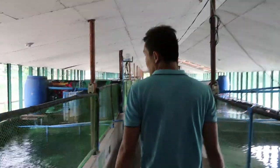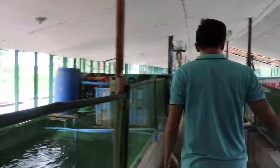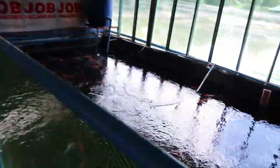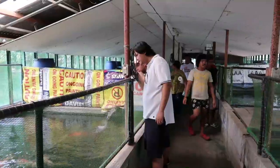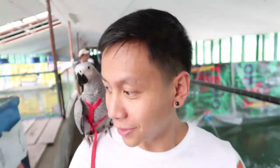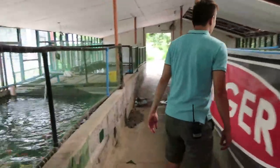Guys, this place just goes on and on — more koi. What a heaven for those who love koi and reptiles and rabbits. They even have freshwater stingrays.